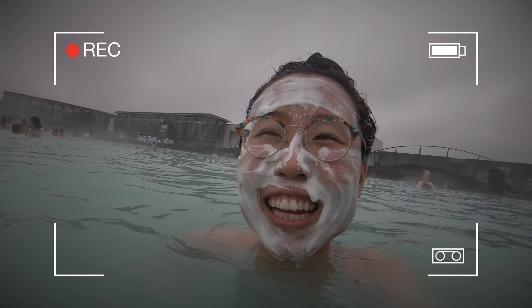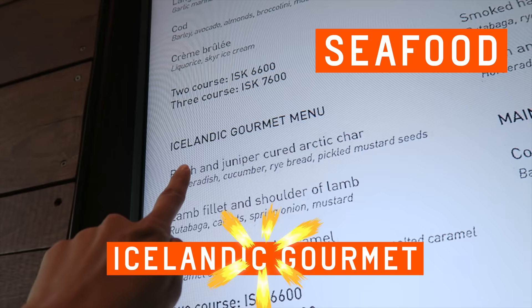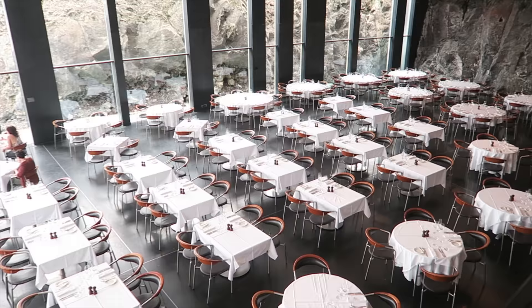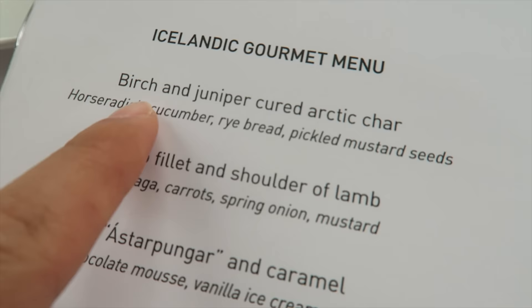Back to Iceland. Let's take a look at the lunch set menu. We have seafood, Icelandic gourmet menu, and vegetarian menu as well. We're going to eat at the Lava Restaurant, which has views of the lagoon. I'm really curious about the birch and juniper cured arctic char.